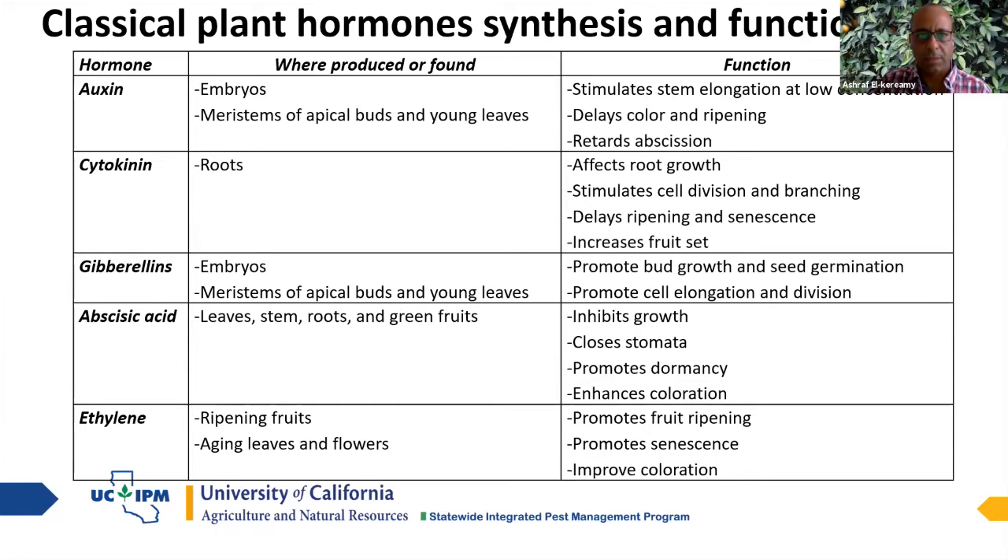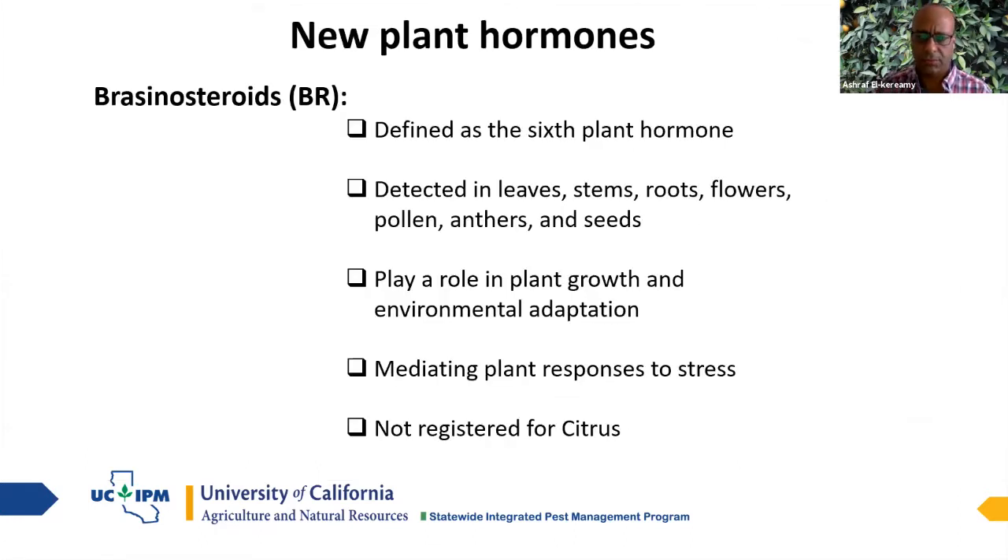I'd like to also introduce up-to-date information about hormones and the latest research. Researchers at institutions and universities worldwide keep working to find more hormones to understand what's happening inside plants. If you can understand those hormones and their functions, you can control the plants, and if you can control them, you'll produce more crops with higher quality — the whole goal is to produce more crops to feed nations, with higher quality.